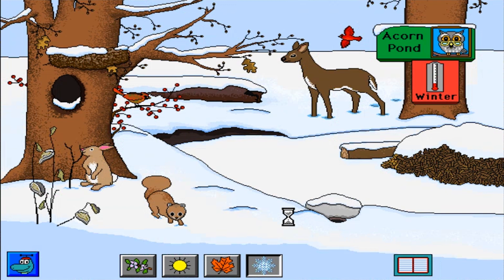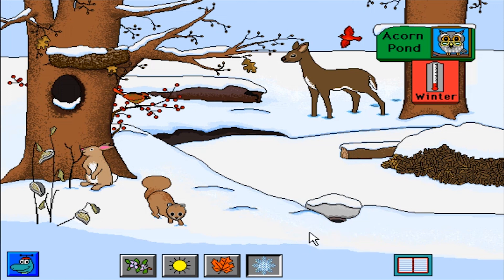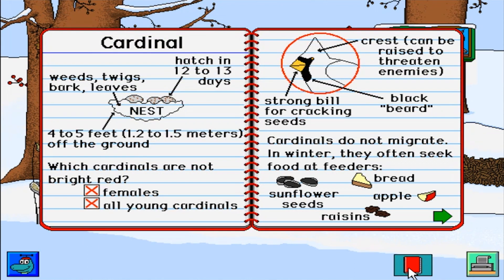Winter at Acorn Pond. Cardinal. White-tailed deer. Short-tailed shrew. Squirrels smell to find nuts they have buried. Cottontail rabbit. Raccoons sleep a lot in the winter. Cardinal. 20 degrees Fahrenheit, or minus 7 degrees Celsius. As the temperature drops, ice forms on the top of the pond.